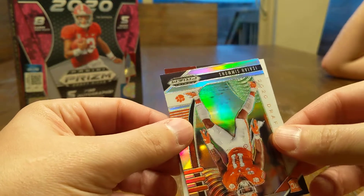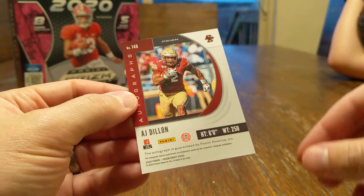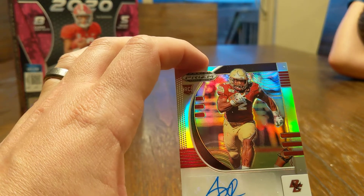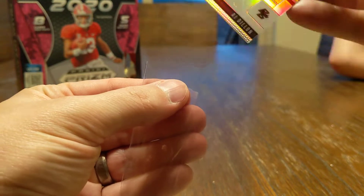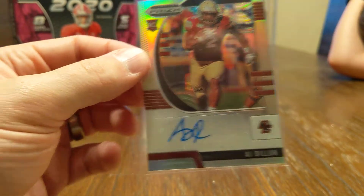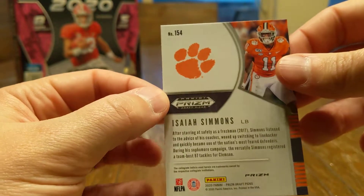Going to reveal our next auto — Boston College. A.J. Dillon, the base auto. A.J. Dillon looks like a running back, not numbered. Mr. Isaiah Simmons, which is the Prism. Two packs to go — come on, let's see something big.